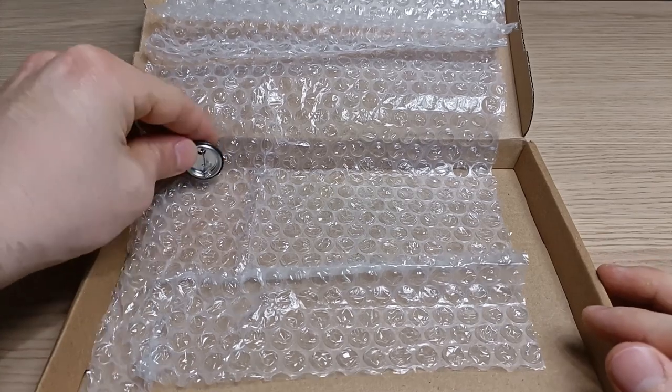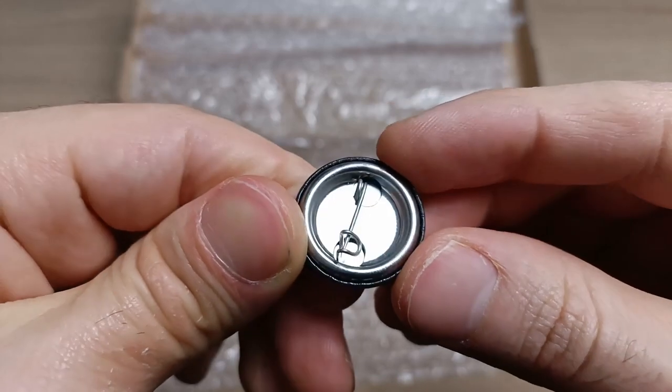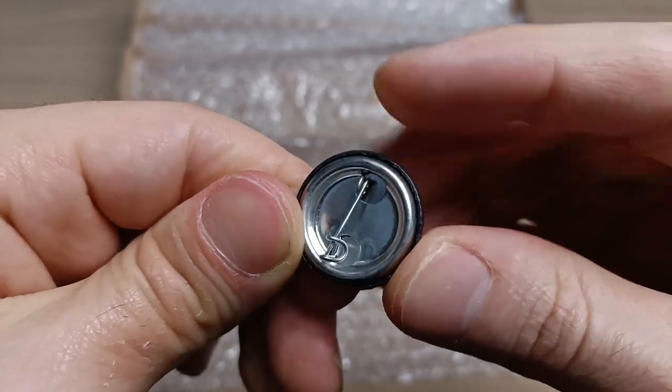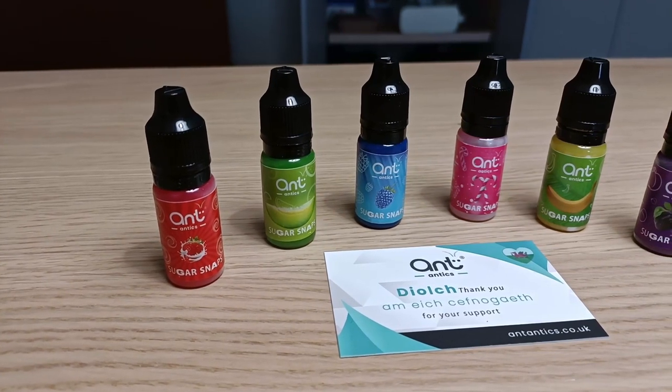Wait a minute — what's this? An Ant Antics pin! I didn't see it. It looks really good. That's all — that's everything I got in the package.